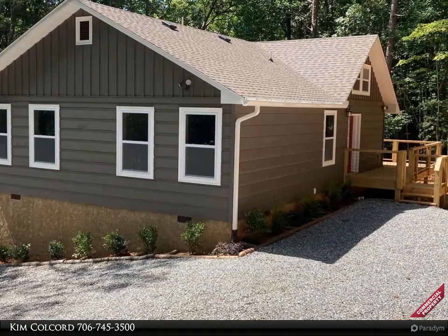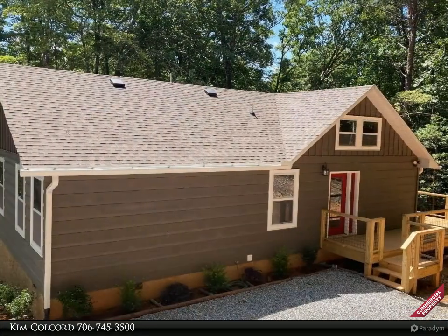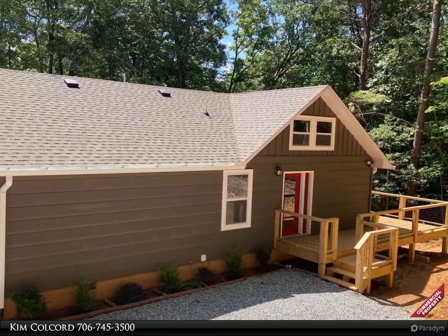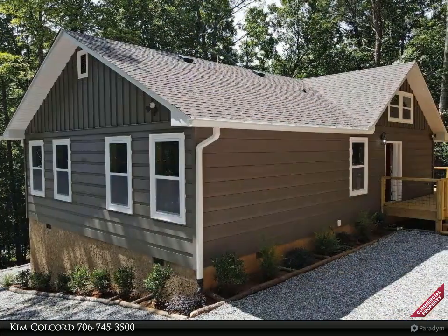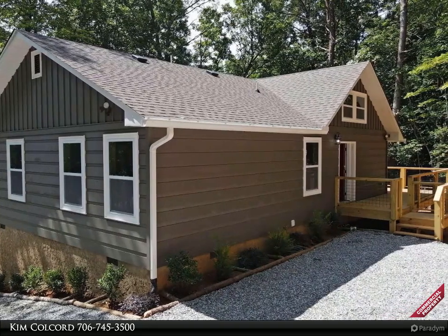Charming two-bedroom, two-bath just-finished construction. Property highlights include hardwood floors with a lovely combination wood interior and sheetrock, offering the cabin feel with LED lighting, granite countertops in kitchen and bathrooms, and stainless steel appliances in the kitchen — making this move-in ready.